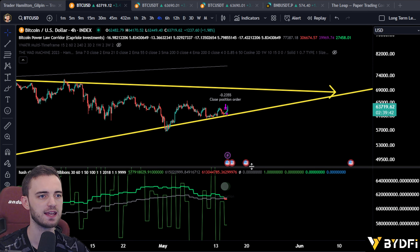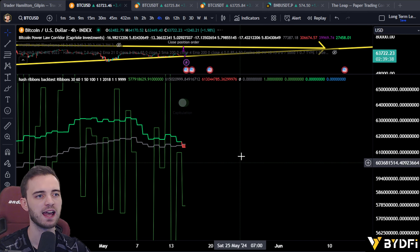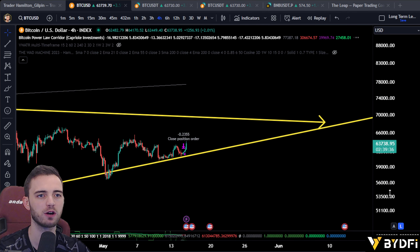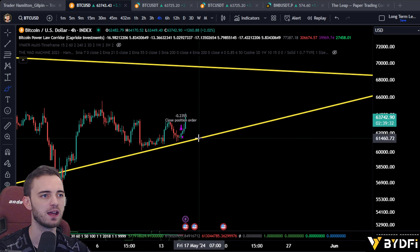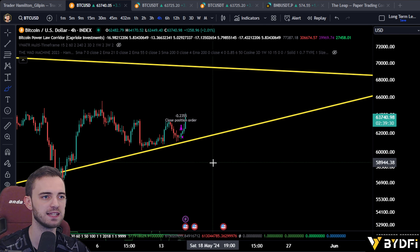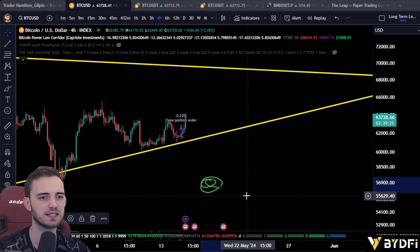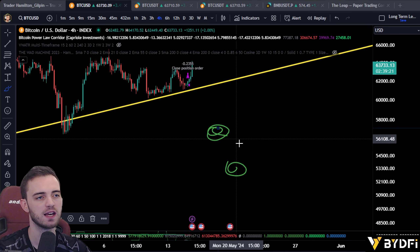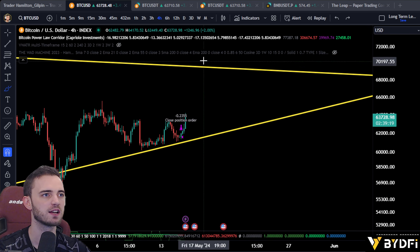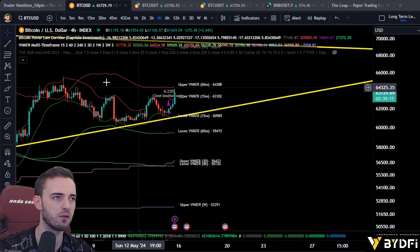The main point here is hash ribbons. When this does turn red, it's bad — and it's just turned red. So we need to be very, very cautious here. There is a high possibility we get a capitulation event very soon, and that could bring us down to around 56K to 50K — low 50s to mid 50s. So just be aware of that, because this is super important and very crucial for you traders out there.